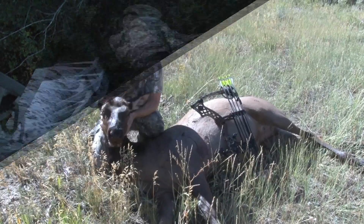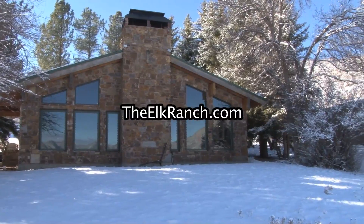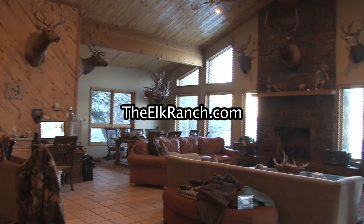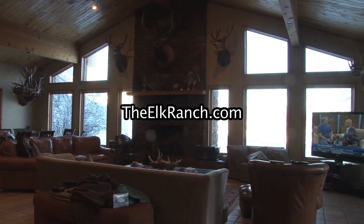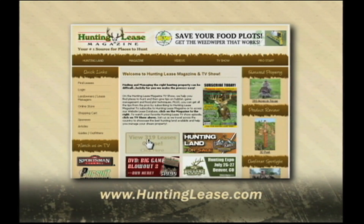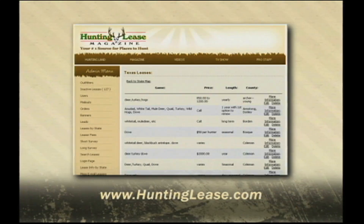The Elk Ranch Lodge is located in Moffitt County, right in the middle of the biggest herds of elk in the nation. The Elk Ranch Lodge has all amenities of home, complete with dish network and high speed internet. We have private suites available. This portion of the show is brought to you by huntinglease.com — log on today to view the largest database of land to lease on the internet, from large ranches to hunting clubs and quality managed properties.